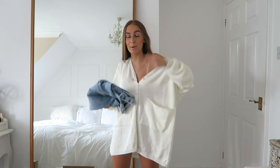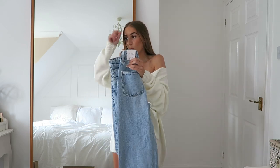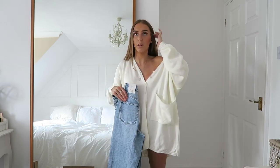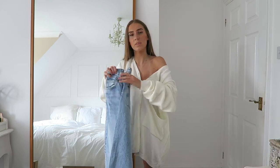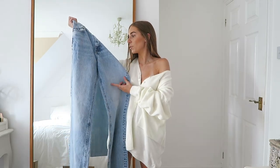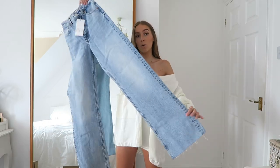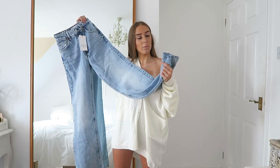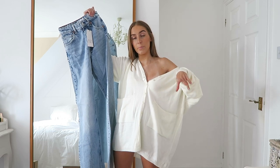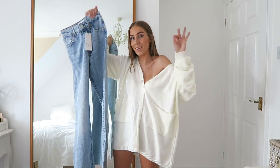Now we have some jeans — wide leg jeans that on the model looked so nice, like the perfect ones you can just chuck on with a simple top but the jeans do all the talking. They're the perfect mid-wash denim for me. These were £29.99 and they've got a little bit of distressing on the bottom. I'm thinking a little white crop top and some nice shoes.